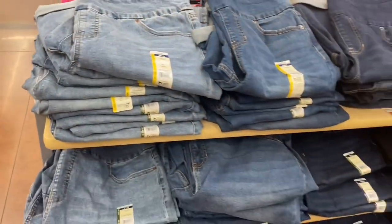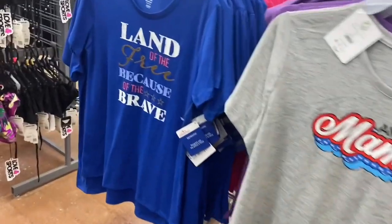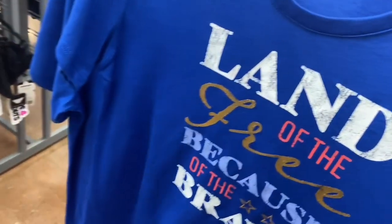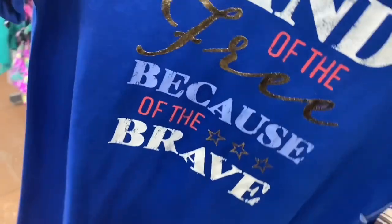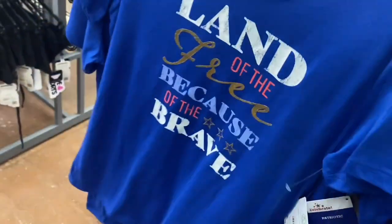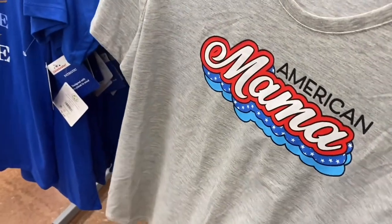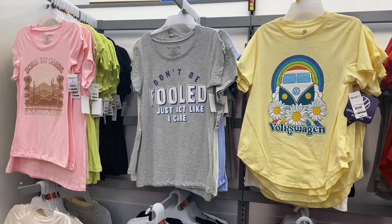They have new summer shirts too. This one I think is new — it's $6.98 and says 'Land of the Free' in gold foil with the stars. Here's the back. This 'American Mama' one I showed before, and this 'Summer' one is also $6.98. They still have some other graphic shirts, with a lot of them now on clearance. The ones not on clearance yet are $5, still pretty reasonable.